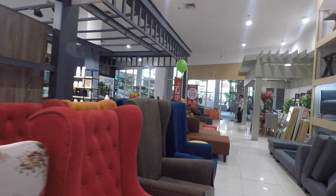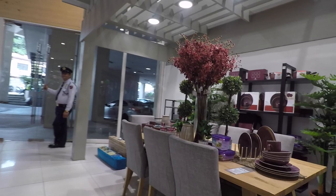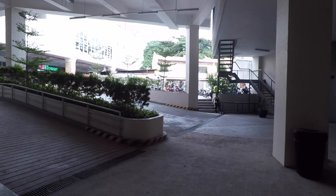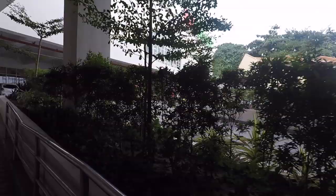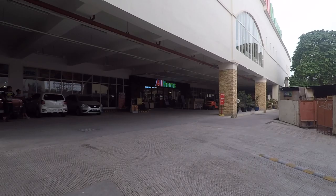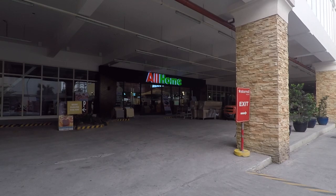Like everything about your house can be bought here for decoration wise, and they have a hardware shop across. The place is very big and that's their other shop there. It's located in Star Mall, Palisay. That's the name of the place — All Home.